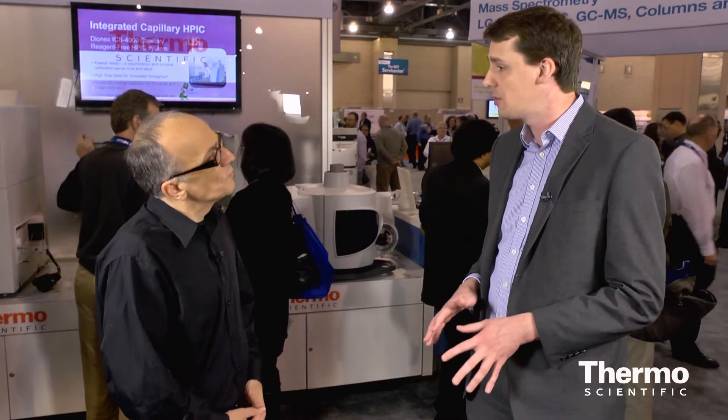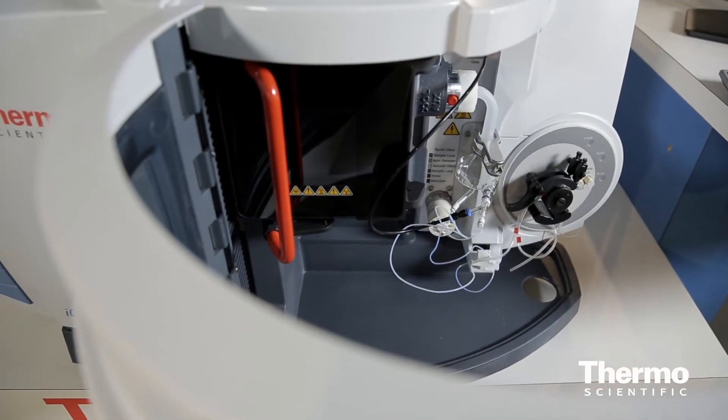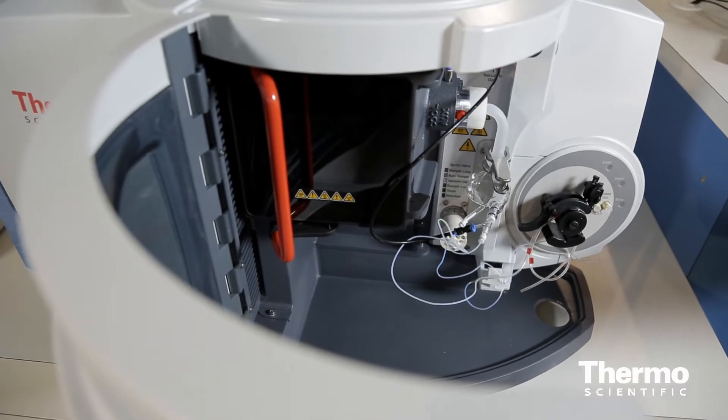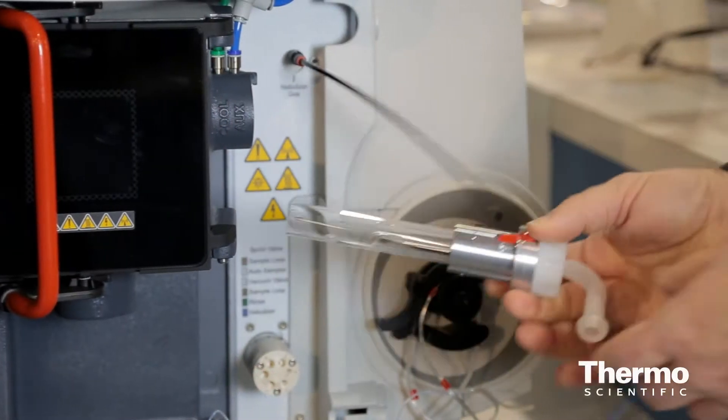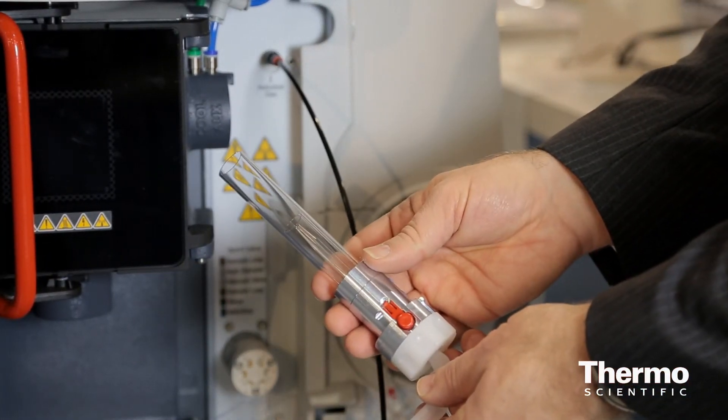Consumable costs are really low. With the new mini-pump that we have, it actually doubles the life of the pump tubing, so that's a real benefit to the users. The other main consumable is the torch, and that has an extended lifetime with the ceramic torch that we offer.